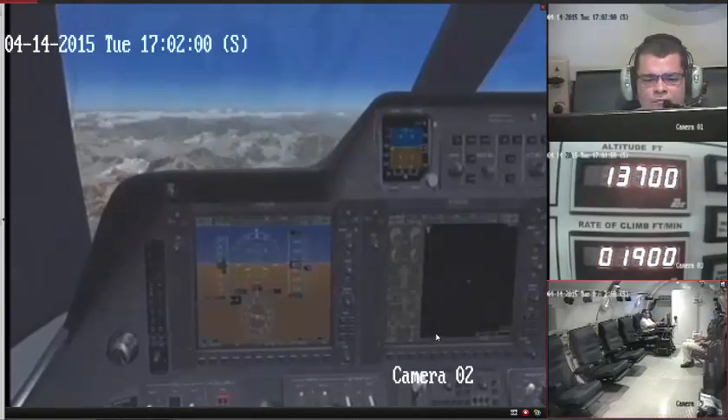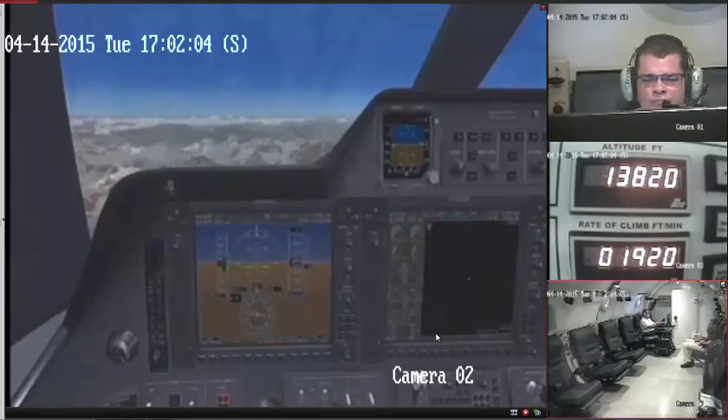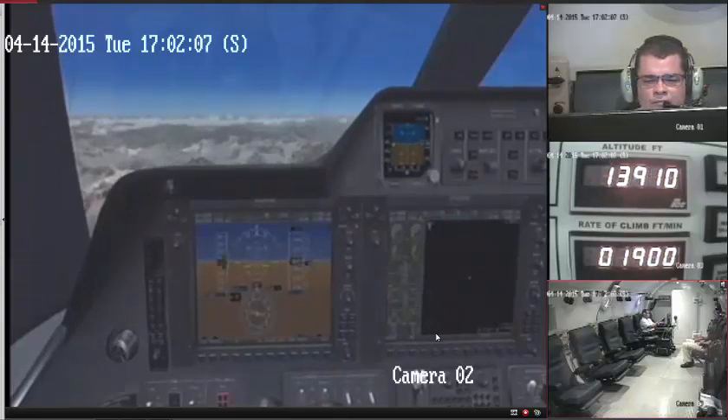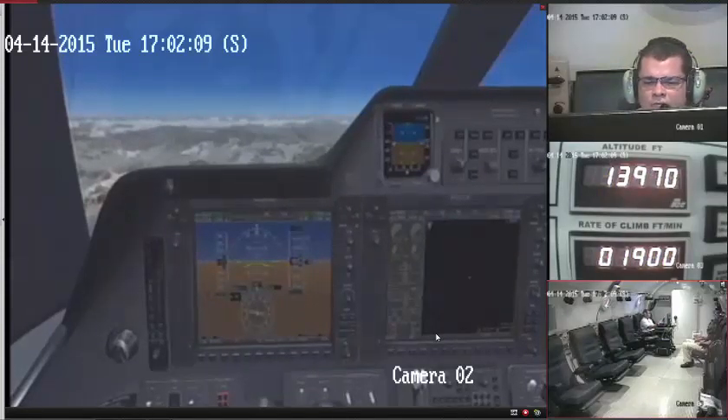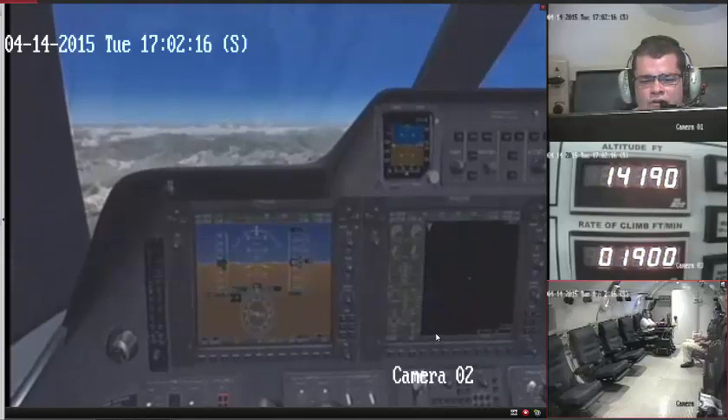Embry Air 101, say altitude. 19,000. Embry Air 101, climb and maintain flight level 220. Embry Air 101, climb and maintain 220.